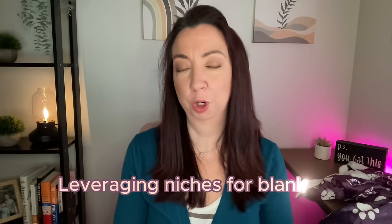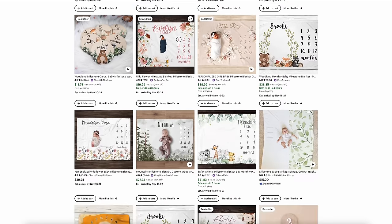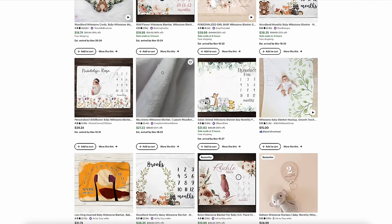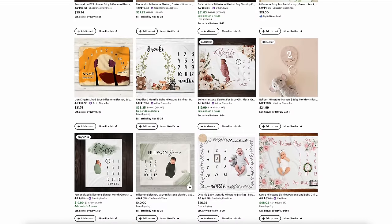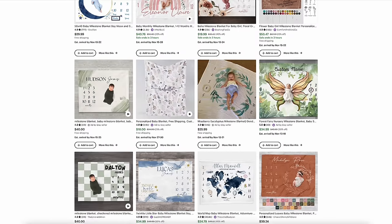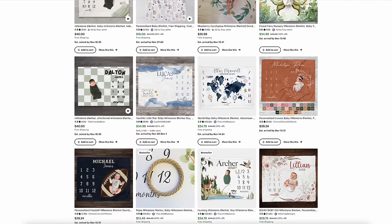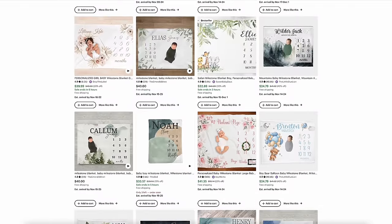In terms of niches that work particularly well for blankets, one of them is baby milestone blankets. New parents love to use these for photo shoots at different milestones — you've probably seen them on Pinterest or from friends that have had kids. They have the baby laying on the blanket and then they can move an item or object to show how old they are in the picture, whether it's one month or two months. You can apply a variety of different themes to this. If you need some inspiration, I recommend doing a Google search for top baby nursery themes and also scrolling through Pinterest for ideas of what's going to be popular for this style of design.